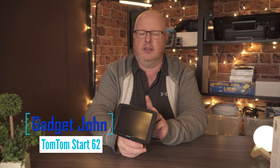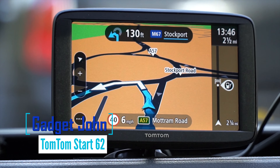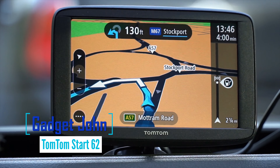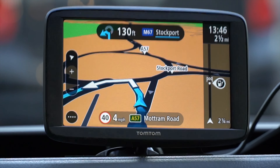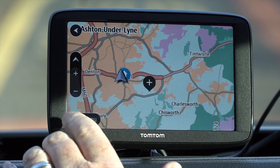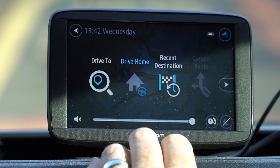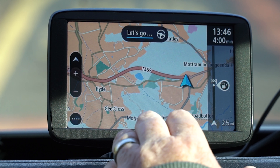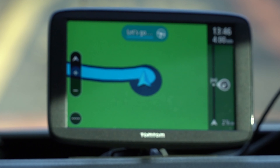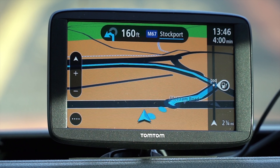Today we're going to be talking about sat-navs, specifically the TomTom Start 62. As well as being a standalone sat-nav, it's got a beautiful screen with an anti-reflective coating, a good viewing angle, it doesn't wobble around, and it's a touchscreen. It's also a Bluetooth hands-free device for your phone. The screen is really clear, everything's easy to use — it's the typical TomTom system, simple and basic but it works really well.